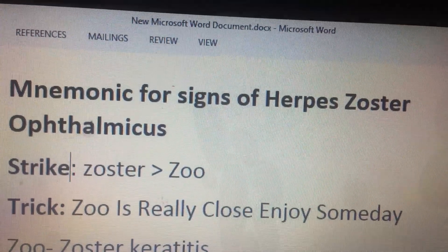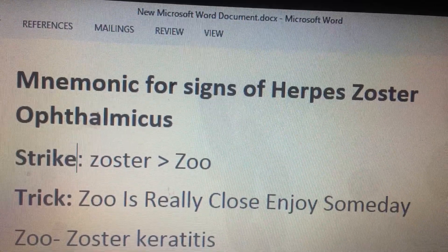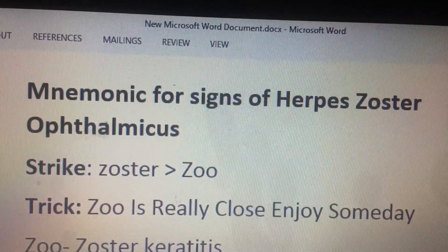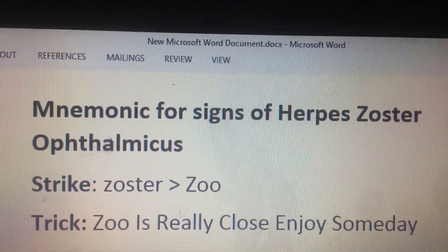Today we will cover the mnemonic for Herpes Zoster Ophthalmicus signs. When you hear it, what strikes your mind is Zoster. From Zoster you get ZOO, and from ZOO you get this trick.